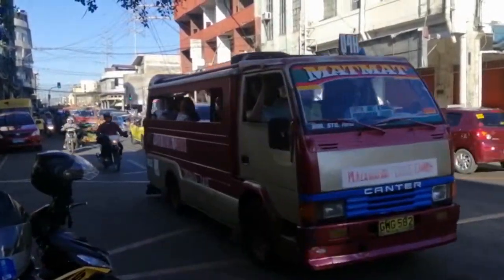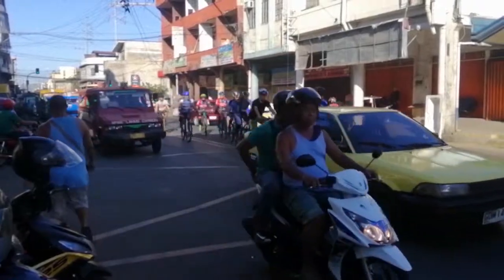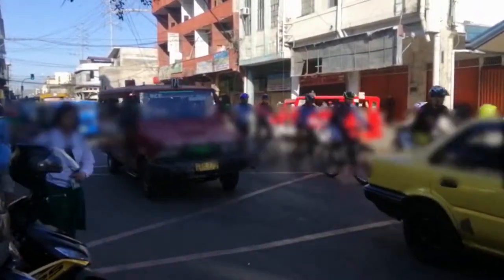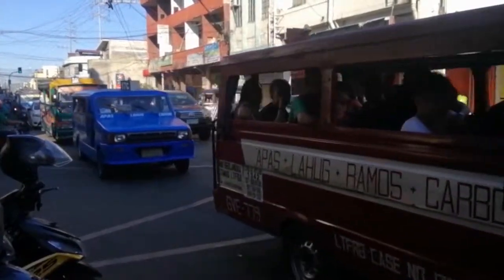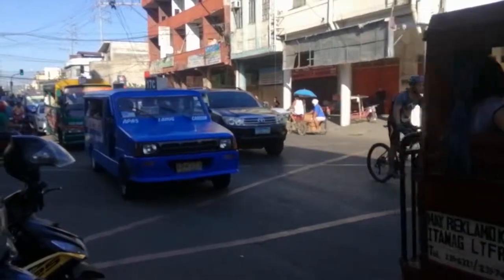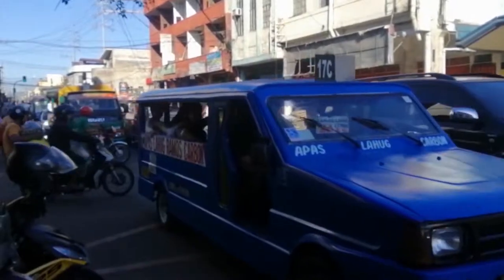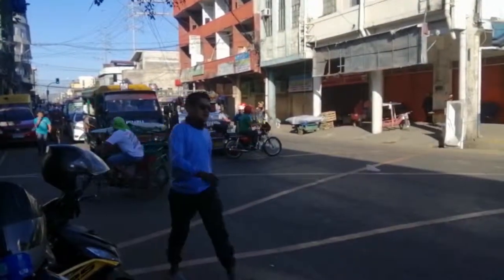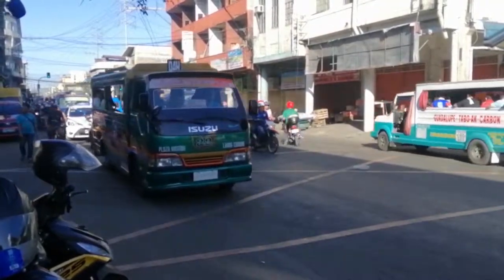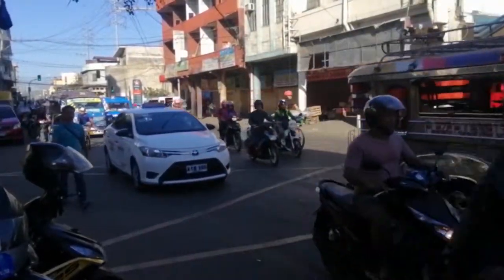If you want to roam around the city, the cheapest transport would be the jeepney. As of 2019, the minimum fare is seven pesos. Jeepneys come in different colors and sizes, but one thing is common to them all — the number and letters posted above. That is the route number, which usually consists of two numbers and a letter. These route numbers indicate where the jeepney goes. To ride, just do the same as hailing a taxi — wave one arm.